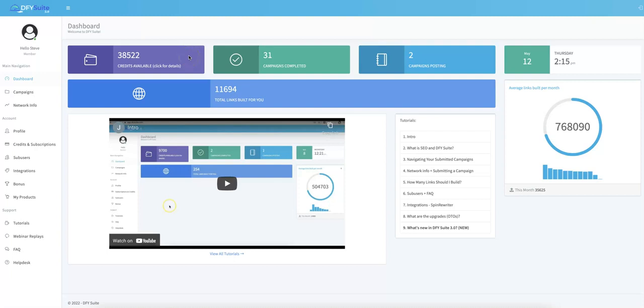Hey guys, Joshua Zamora here with the official demo video for Done For You Suite 4.0. In this video, I'm going to show you exactly how Done For You Suite works, what our new 4.0 features are, and how you can get access at an extremely limited time discount during this special 4.0 grand opening. If this is the first time you're hearing about Done For You Suite, this is our platform that allows you to get free targeted buyer traffic in 48 hours or less by leveraging the power of our high-quality Done For You social syndication system.